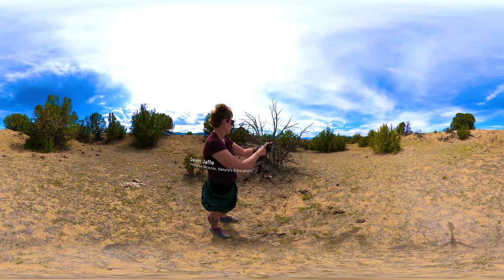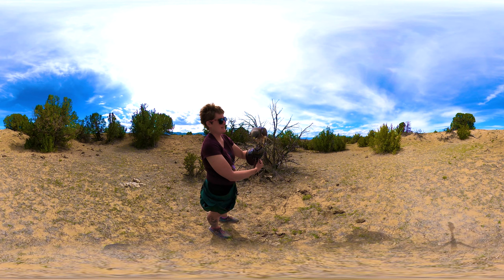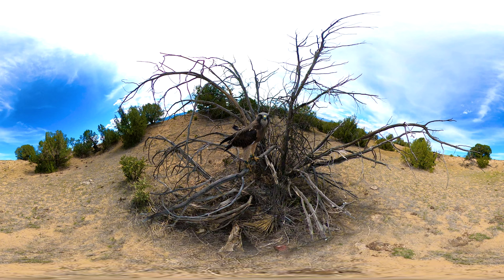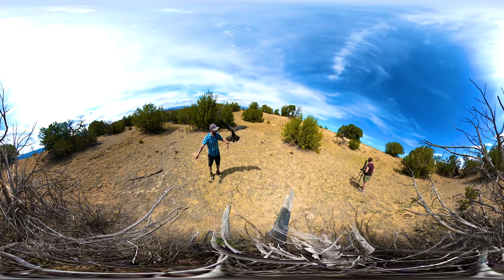This is Boreas. He is a seven-year-old Swainson's hawk. These birds are nicknamed the grasshopper hawk for a very good reason — they are a friend of agriculture. He's got very tiny feet for his size, which are very agile and very good at catching insects in flight.